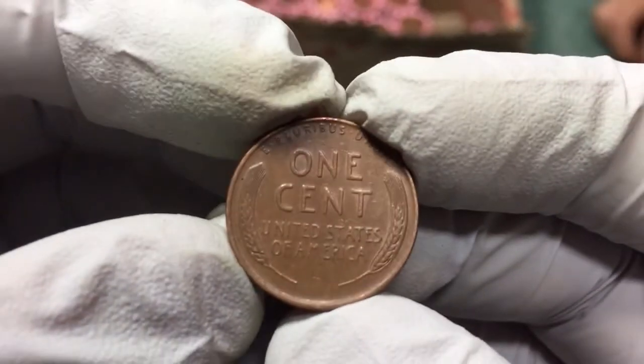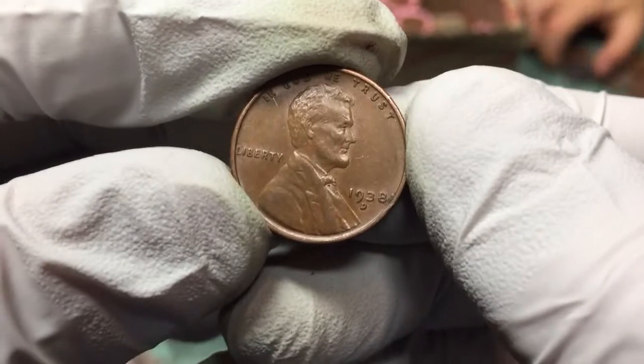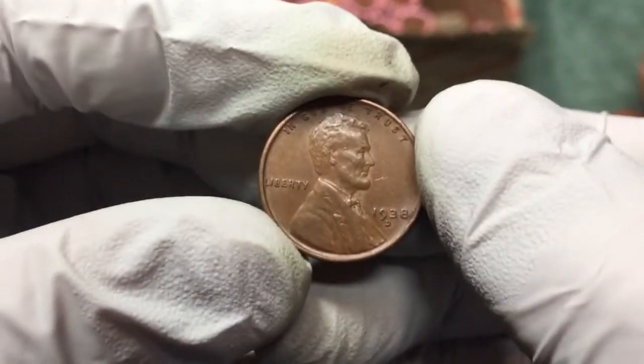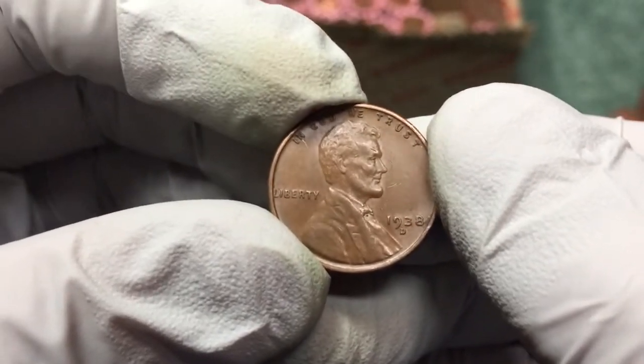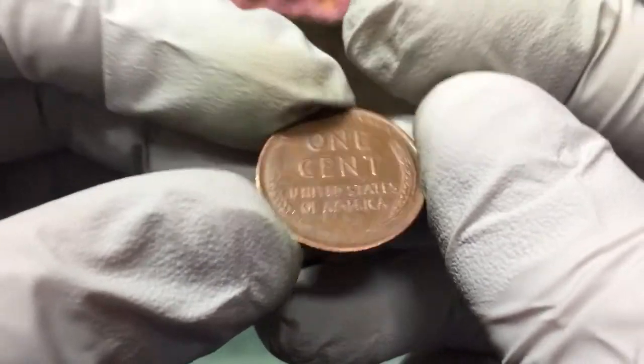We found our first wheat penny. Haven't looked at it yet but it's in pretty good condition. Whoa, this is a 1938 D — that is really nice condition for 1938. Awesome, great find!